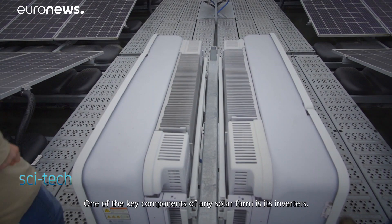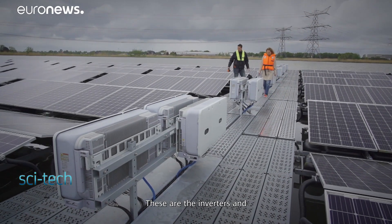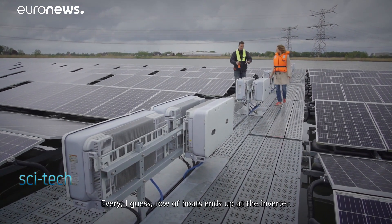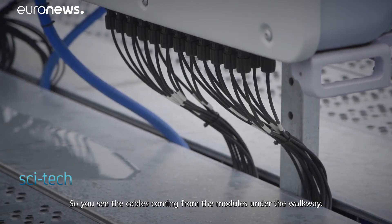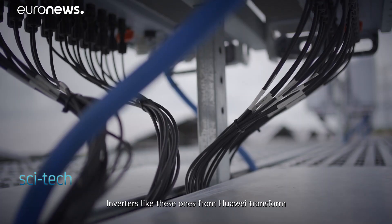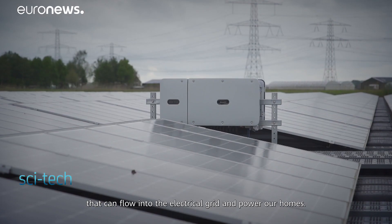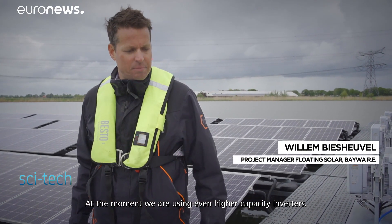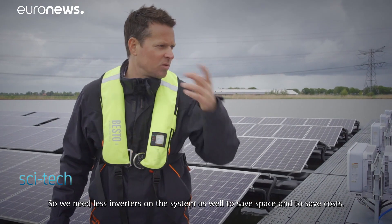One of the key components of any solar farm is its inverters. Every row of boats ends up at the inverter, with cables coming from the modules going under the walkway. Inverters like these ones from Huawei transform direct current from the solar panels into alternating current that can flow into the electrical grid and power our homes. Using higher capacity inverters means fewer inverters are needed on the system, saving space and cost.